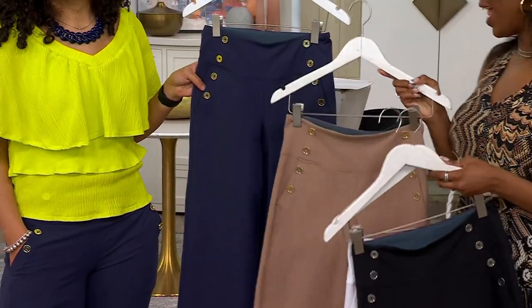Black, white, safari taupe, and navy. Petite and regular inseams with four Easy Pays right now.